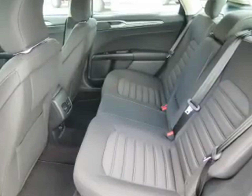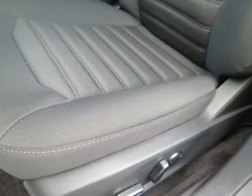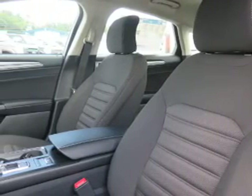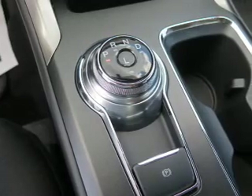Inside you'll find Bluetooth connectivity, Sirius XM satellite radio, an auxiliary input, steering wheel controls, push-button start, a backup camera, curtain head airbags, front airbags, side airbags, and side impact door beams. Great quality at a great price.